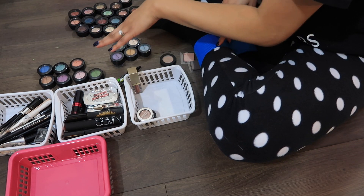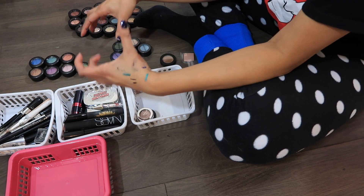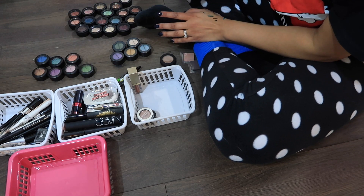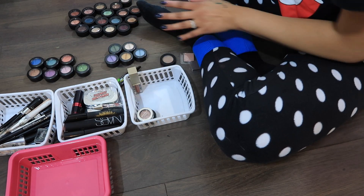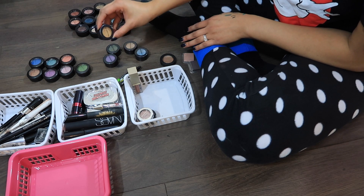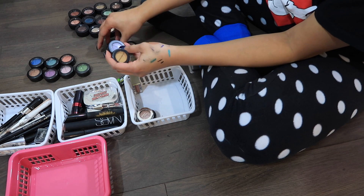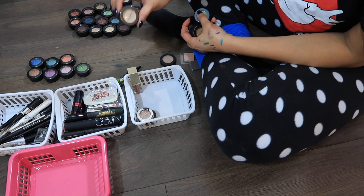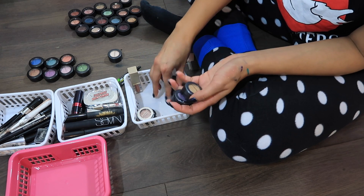Here they are kind of organized. I've got my MAC shadows here that I want to depot and put into a palette just so I have them — it's not like a curated collection or anything. These are just colors that I've really loved over the years that I collect from MAC. I've got a few Annabelle eyeshadows and some of them I really want to keep. I really like this mustardy yellow one, the purple, the green, and the blue but I know I'm not really going to use this cream color since I have it in so many other palettes already, so I'm going to get rid of that one.